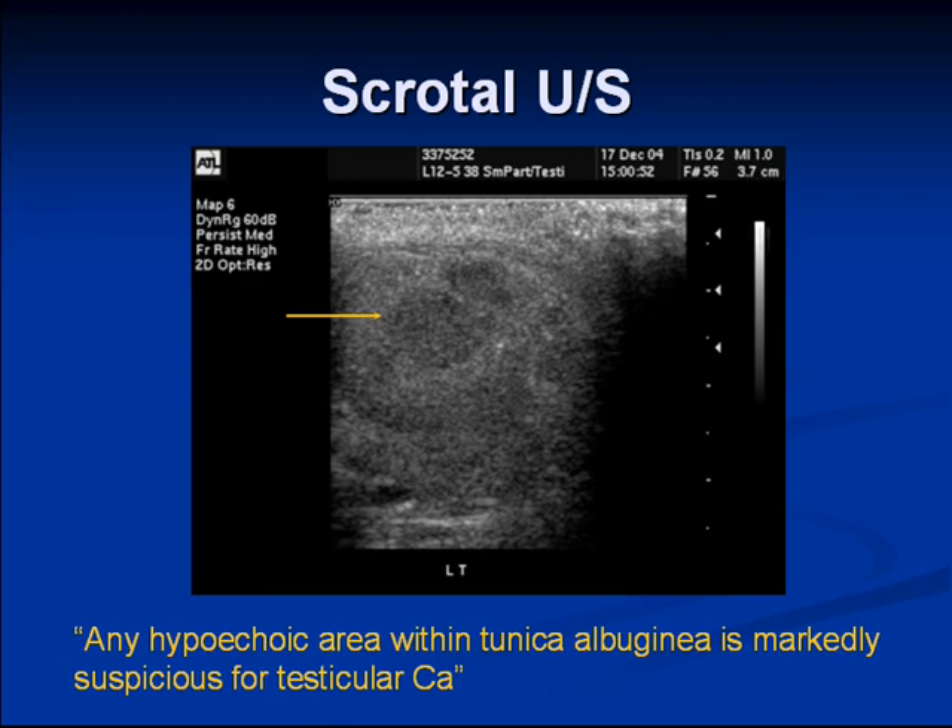The differential includes chronic orchitis, which can produce a similar appearance, but it's quite unusual. So it's hard to exclude a testicular primary tumor.